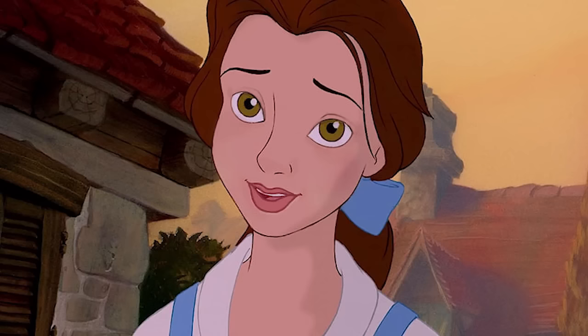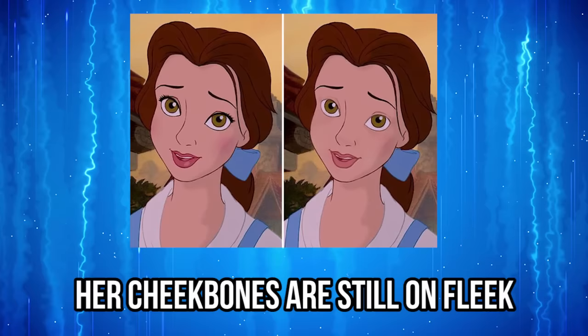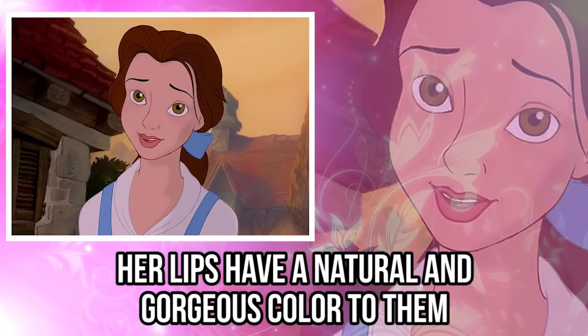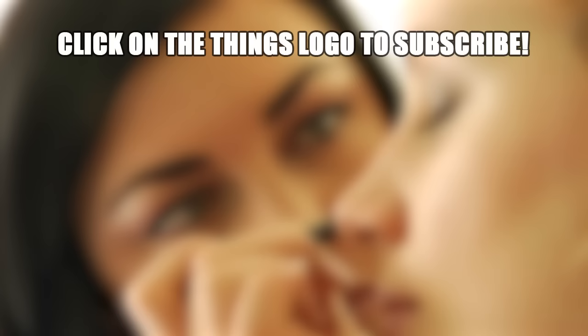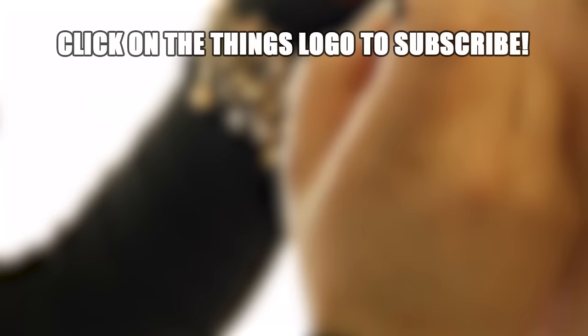Just check her out. In this edited photo, the Disney princess receives a makeover that consists of wiping the products completely off her face. Take a look at how beautiful she looks now. If you thought her eyes were big before, don't they look even bigger without the mascara and eyeliner? Her cheekbones are still on fleek, even if she isn't wearing any blush. And her lips have a natural and gorgeous color to them, just like the other princesses on our list. Belle's face is smooth and blemish-free. Which of these photos of Disney princesses without makeup shocked you the most? React in the comment section down below, and don't forget to give this video a big thumbs up.